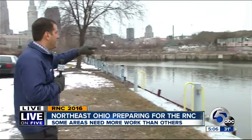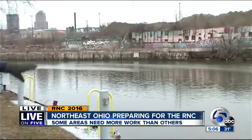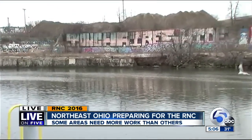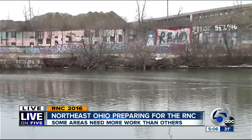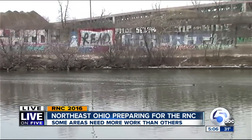That's the downtown Cleveland skyline behind me, but take a look at this — that's the east bank of the flats. Look at all of that graffiti. It's not on RTA property, but you can see it from the RTA line, and there's a lot more like it along the RTA line.